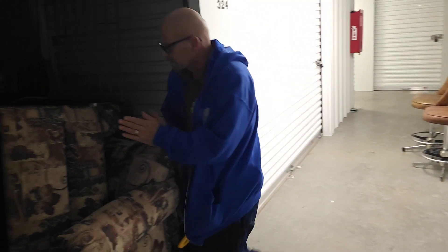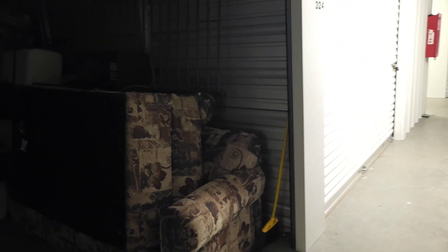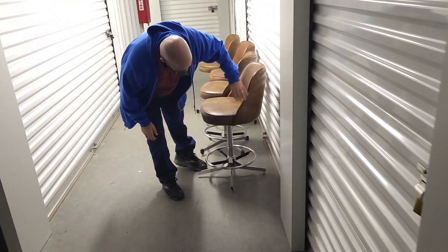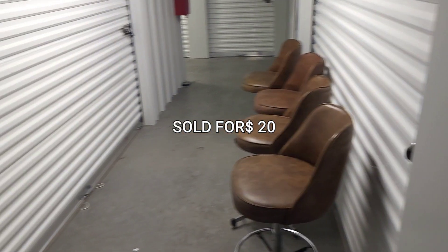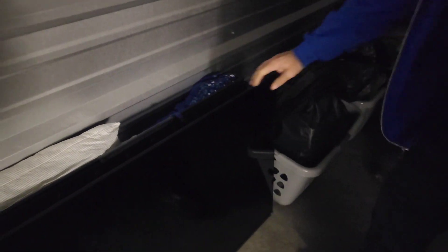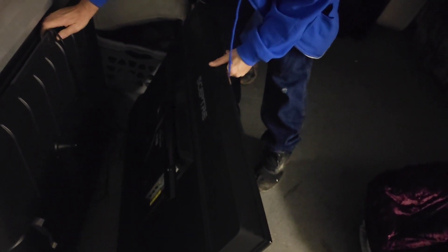All right guys, let's go. We're going to get these beautiful bar stools out. We already got a buyer for those. We not only have one — we have two TVs, guys, and look at the size of them. I'll get them out. That's a Scepter, which we have in our dining room, now our living room.